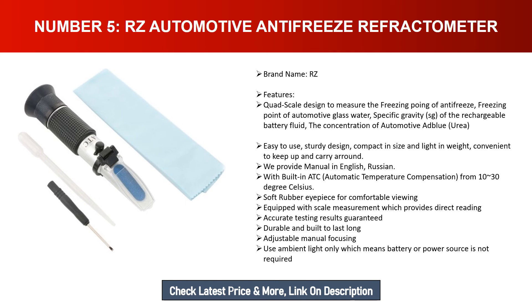Provides a manual in English and Russian. Features built-in ATC automatic temperature compensation from -10 to 30 degrees Celsius, soft rubber for comfortable viewing, and scale measurement which provides direct reading with accurate testing results. Durable and built to last long. Adjustable manual focusing uses ambient light only, meaning no battery or power source is required.